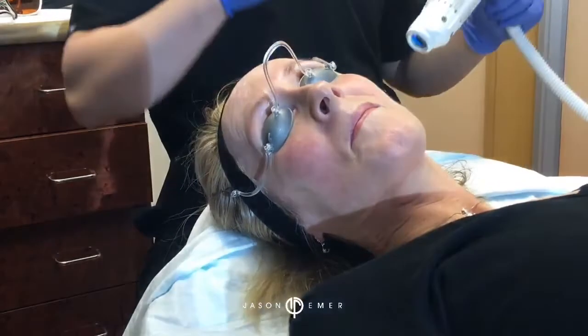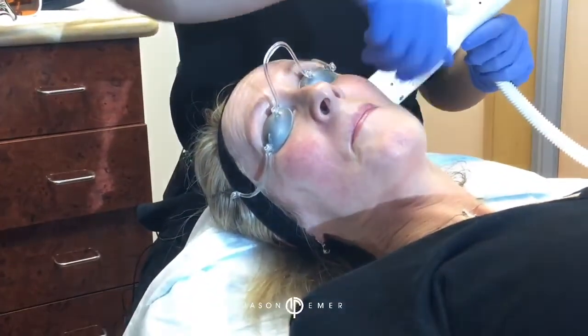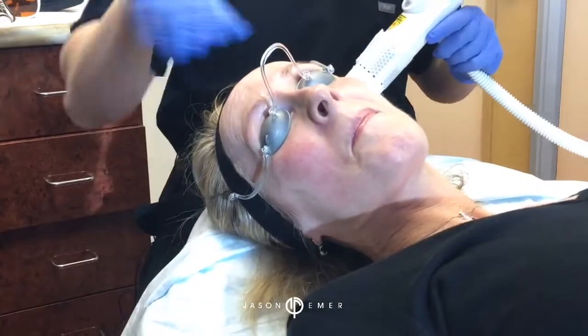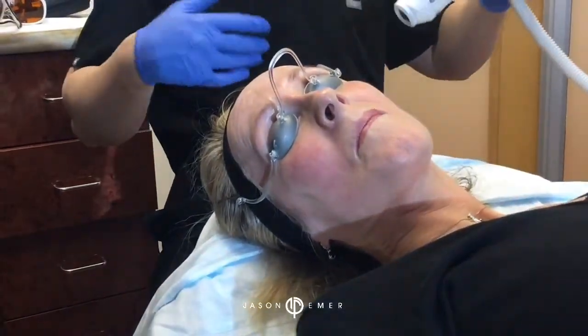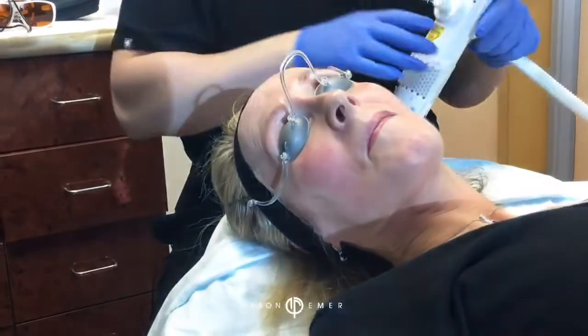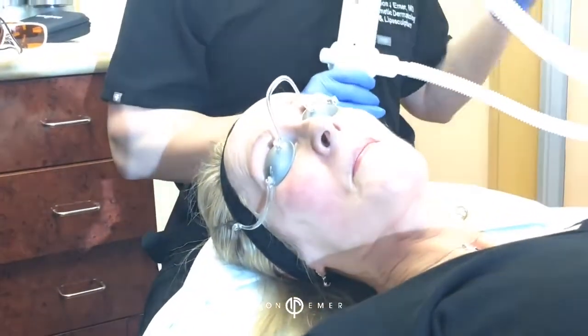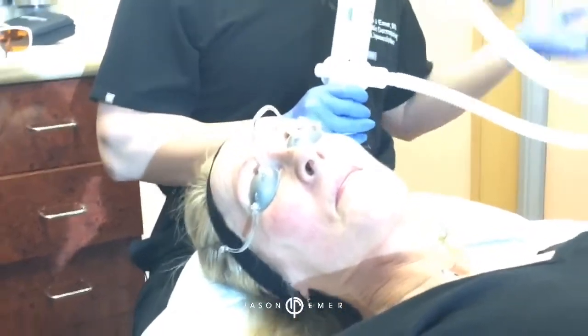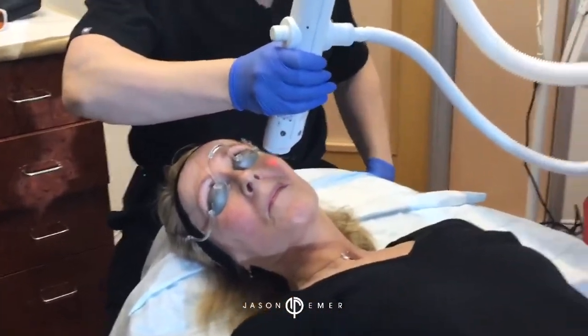She doesn't need numbing cream with this one — you usually don't. You're going to have another 150 pulses, wait about 10 seconds, and feel your skin. But because we're doing a combination of things, we are using numbing cream today. I like people not to have much numbing cream with this because I want to know what they feel. If it gets too hot, you want to bring it down, because heat can build up in the surface and cause blisters and burns with any laser, regardless of how safe it is.